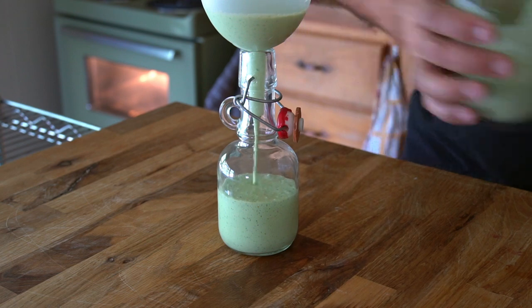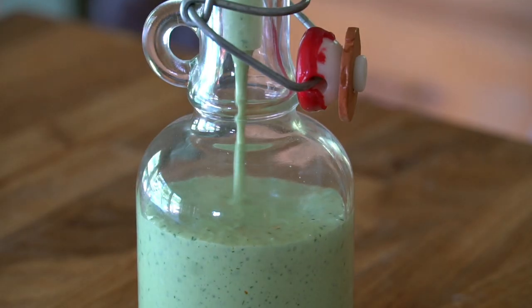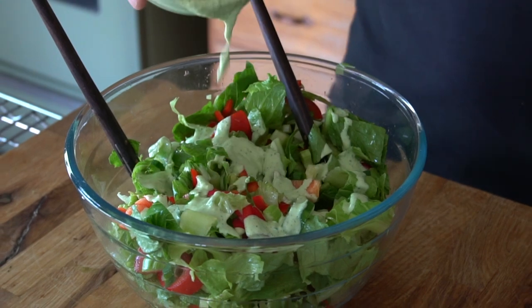We're going to transfer it into a container. You can then drizzle it onto your favorite salad and enjoy. Ready to make it? The full recipe is up at weekendatthecottage.com.